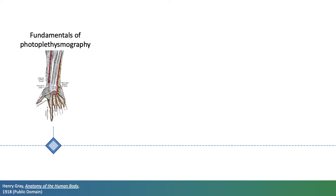In this talk I'll provide an overview of the most promising opportunities to use photoplethysmography in public health. I'll introduce photoplethysmography, covering the physiological and technical fundamentals.